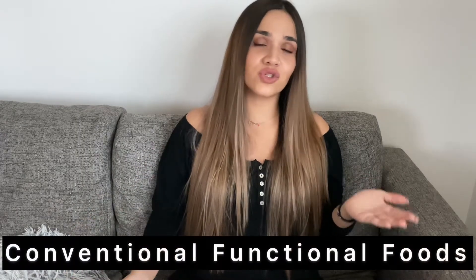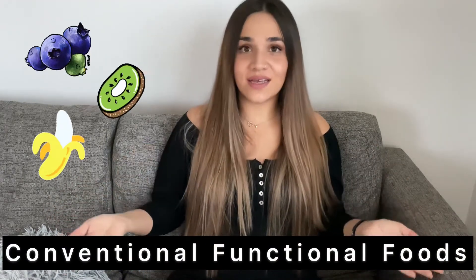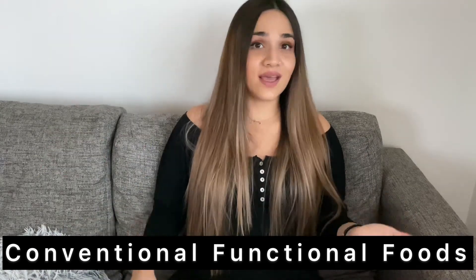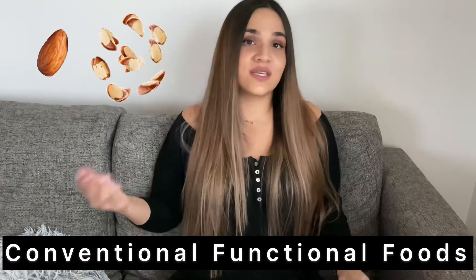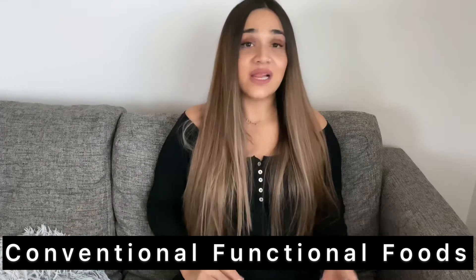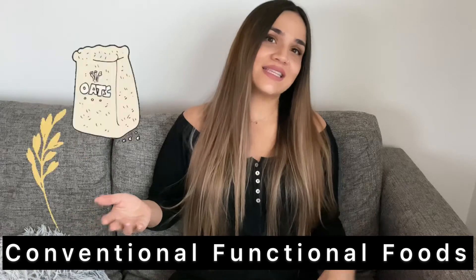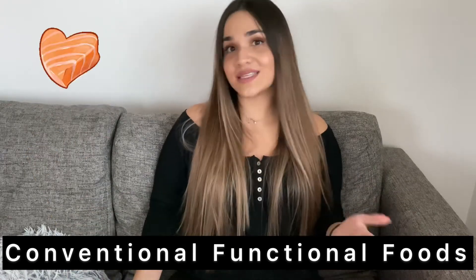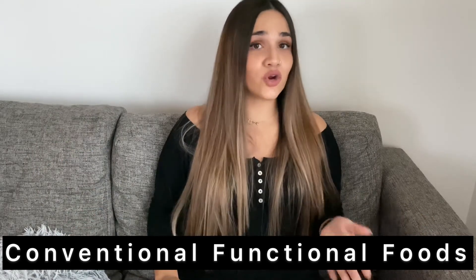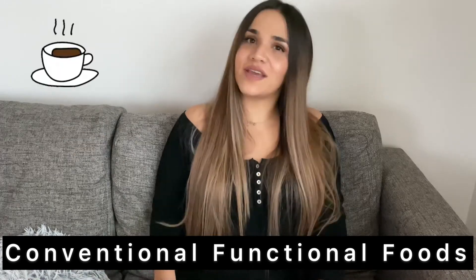Some examples of conventional functional foods are fruits like berries, kiwi, and bananas; vegetables like broccoli, kale, and spinach; nuts like almonds, Brazil nuts, and cashews; seeds like chia seeds or flax seeds; legumes like black beans, chickpeas, and lentils; whole grains like oats; seafood like salmon and sardines; fermented foods; herbs and spices like turmeric, cinnamon, and ginger; and beverages like coffee and green tea.